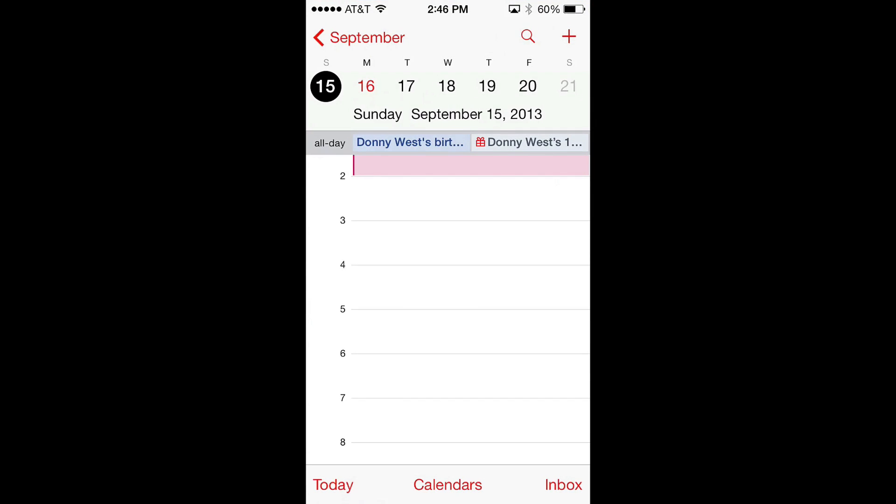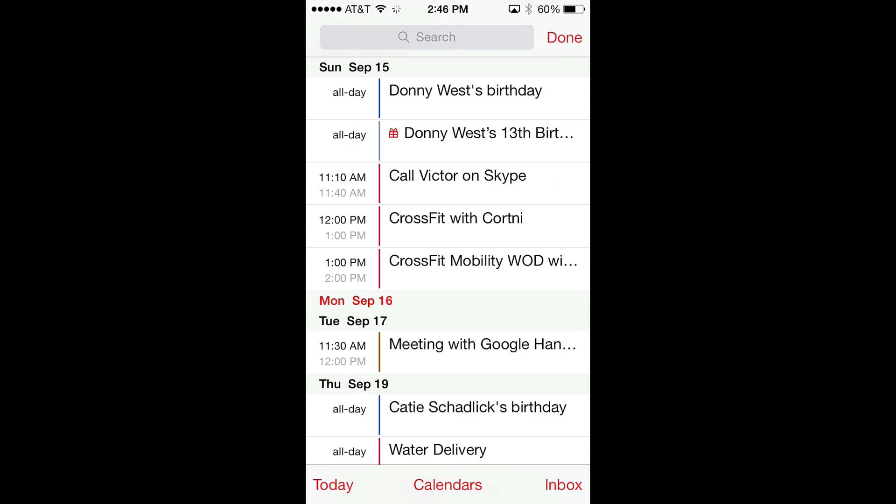If you're a fan of the list view in calendar, that's also moved. Just hit the magnifying glass icon to get that back.